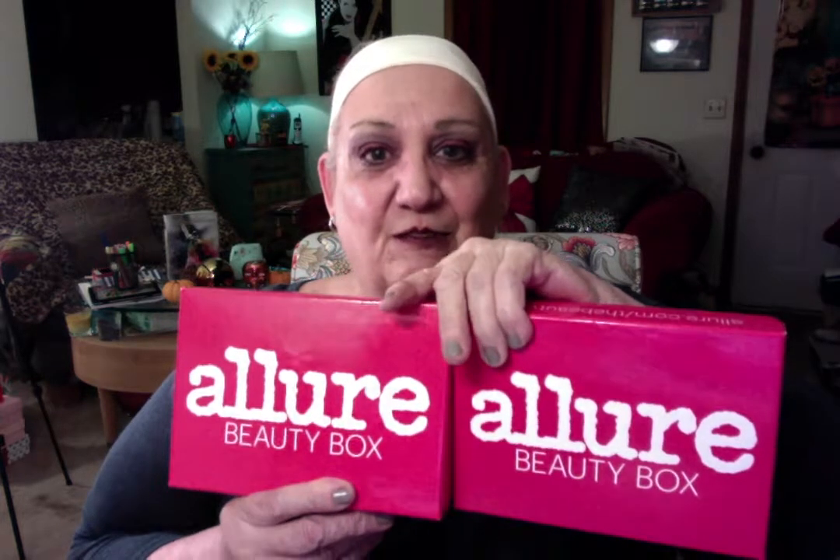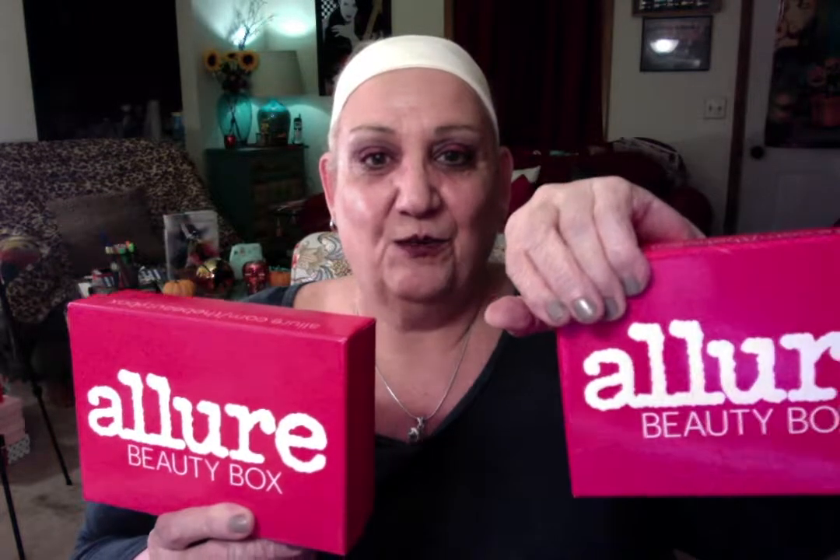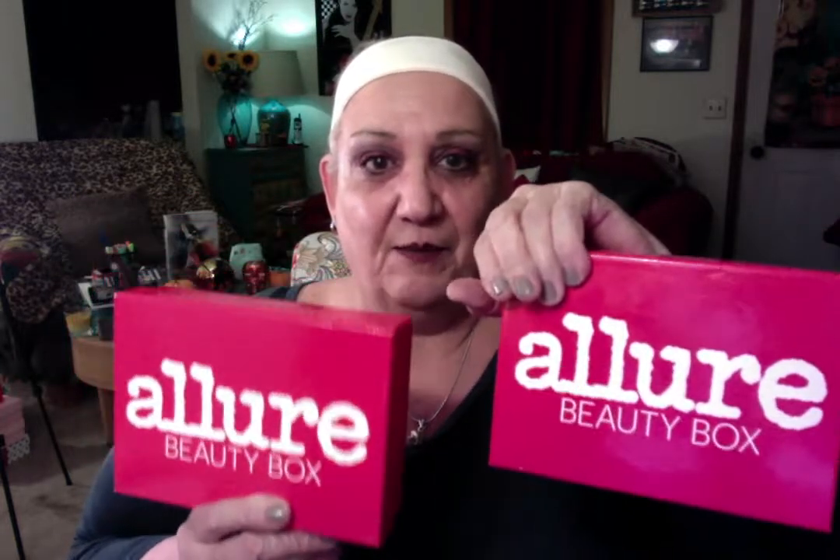Hello everybody, this is the Rindy Rae channel. Today we're going to review two Allure Beauty Boxes — the September and the October 2017. Let's see which one we like. I already know what's in both of the boxes.